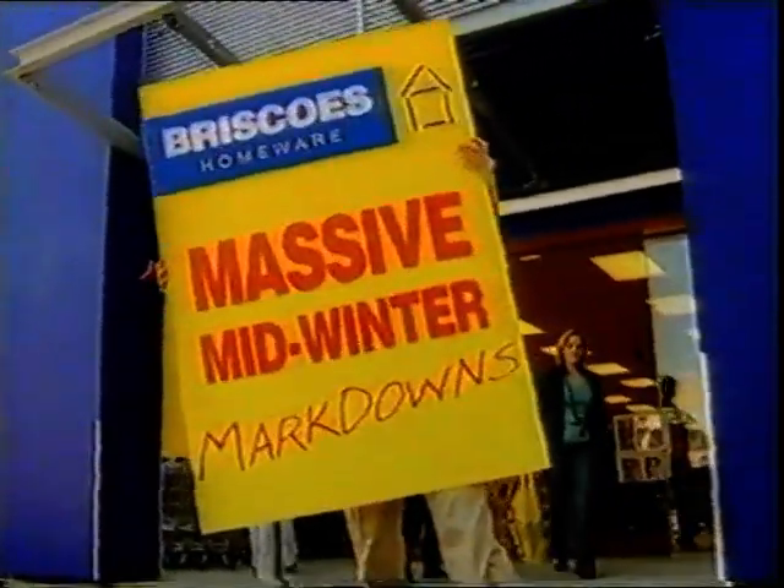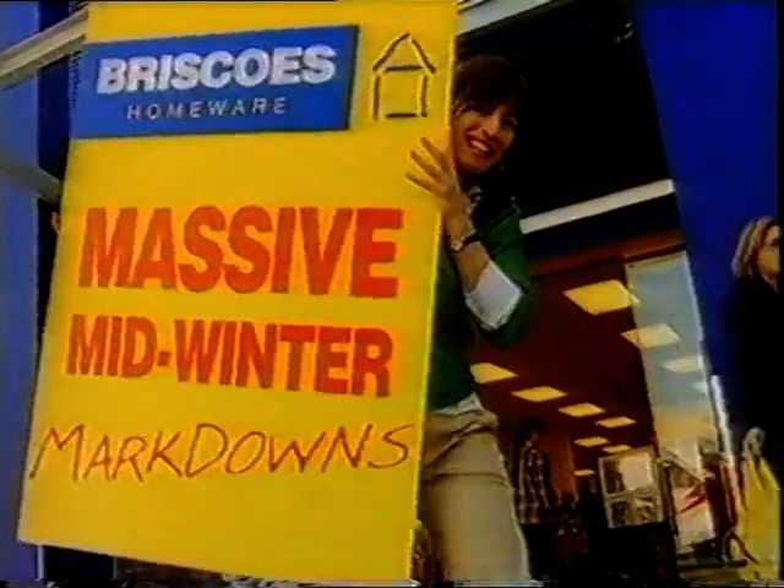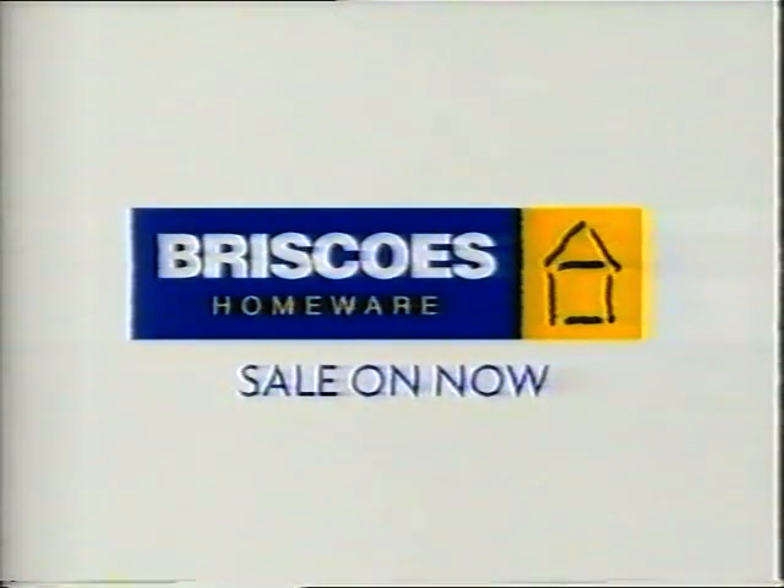So see us now for some amazing savings store-wide, thanks to our massive mid-winter markdowns. Briscoes — you can never buy better.